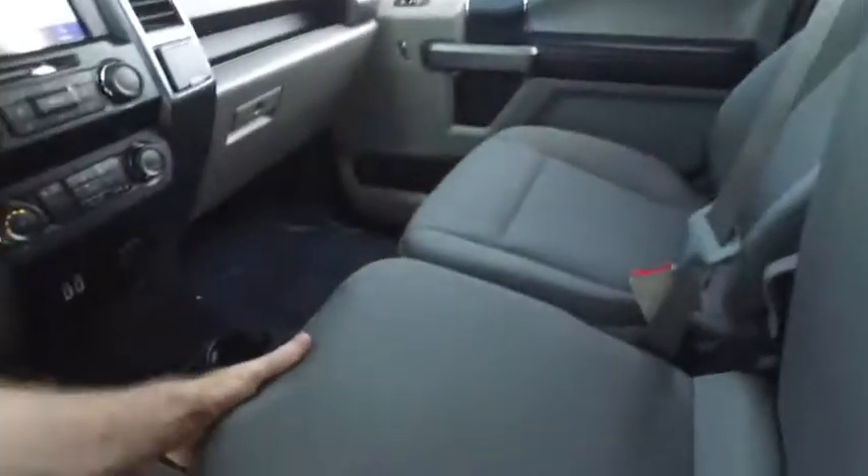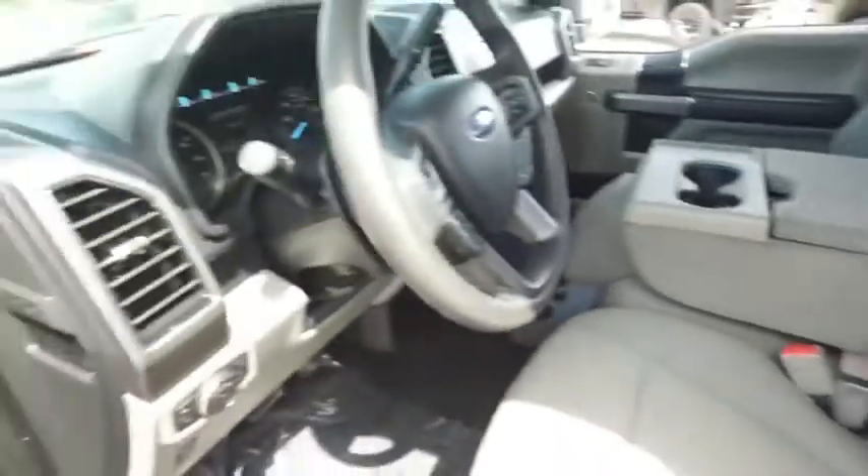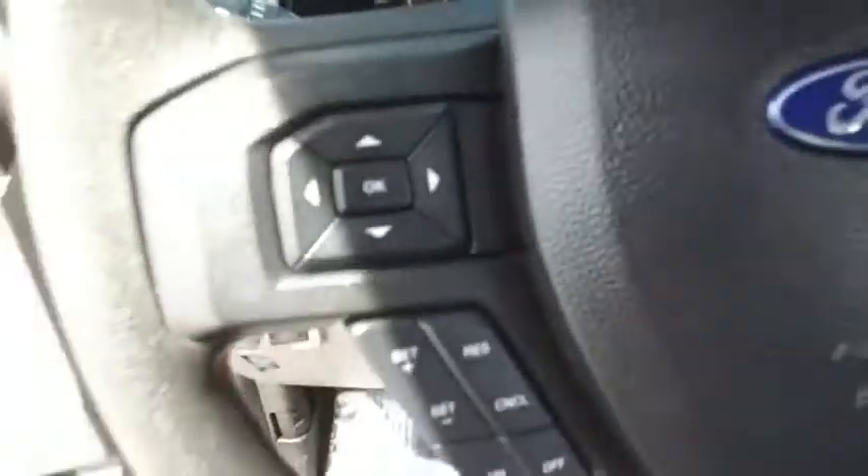Wow, this looks good, feels good, smells good also. That Gibson Truck World HD clean machine.